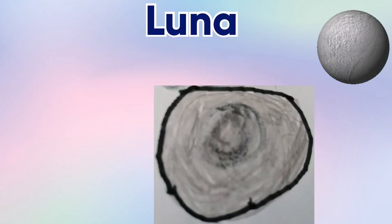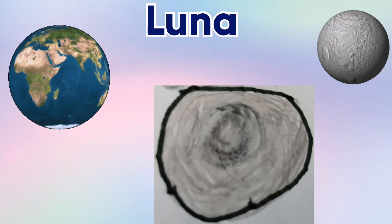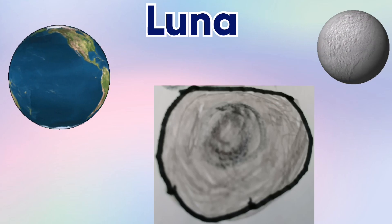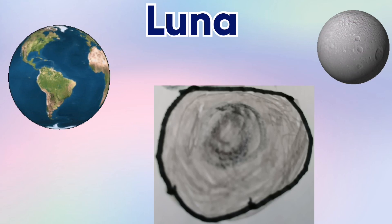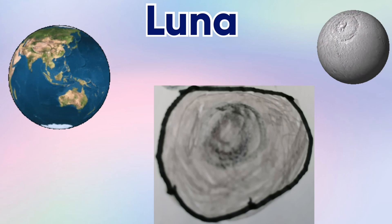Our natural satellite — we can also call Luna the moon. And it's Earth's moon. And it takes three hours for the moon to complete one orbit around the whole Earth.